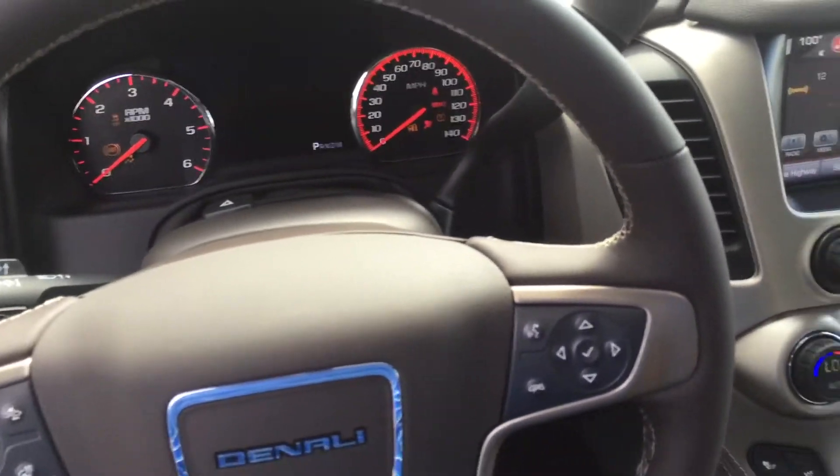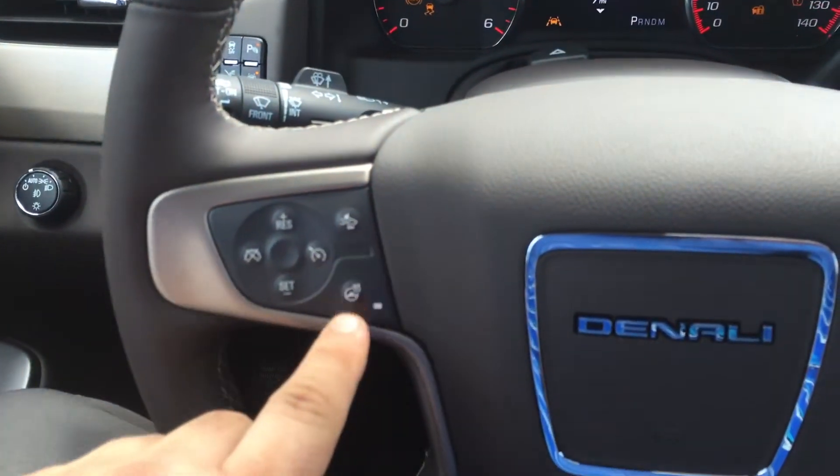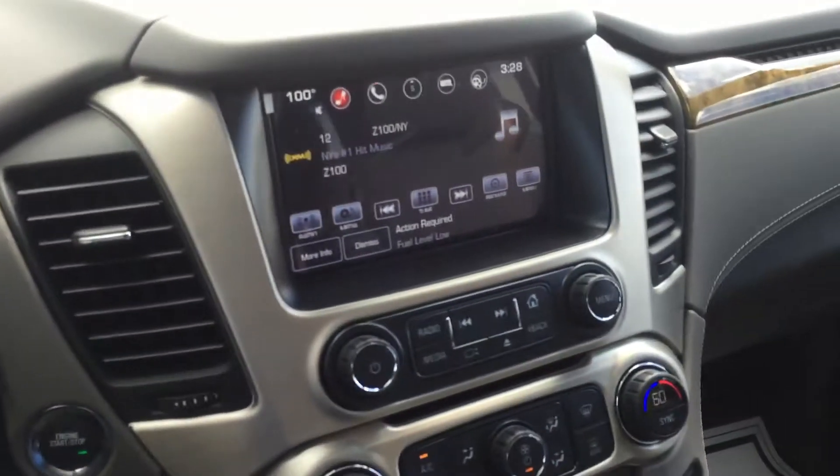Push button start. This one's got the forward crash alert, heated steering wheel, and lane keep assist.